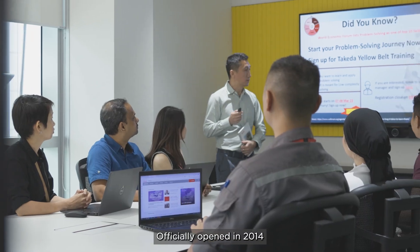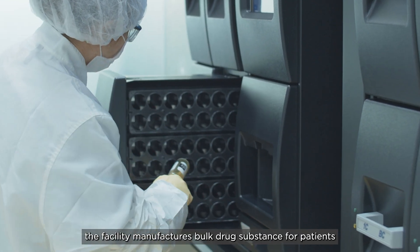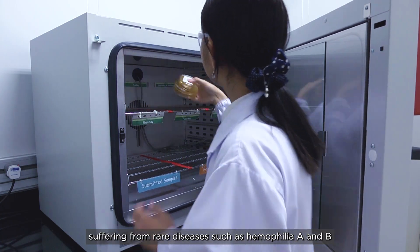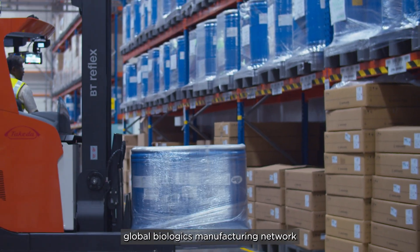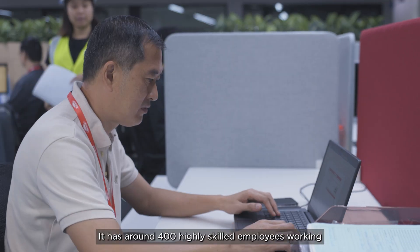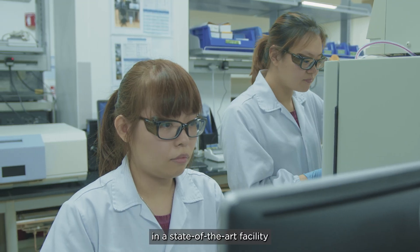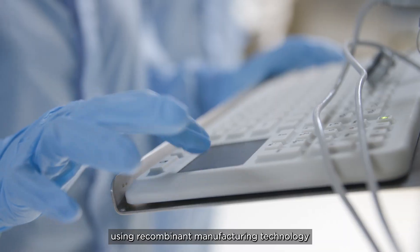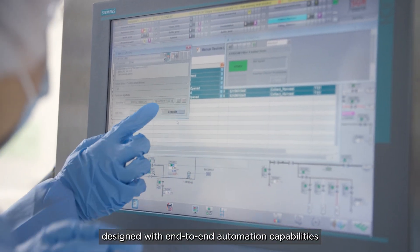Officially opened in 2014, the facility manufactures bulk drug substance for patients suffering from rare diseases, such as haemophilia A and B. The site is part of Takeda's global biologics manufacturing network. It has around 400 highly skilled employees working in a state-of-the-art facility, using recombinant manufacturing technology designed with end-to-end automation capabilities.